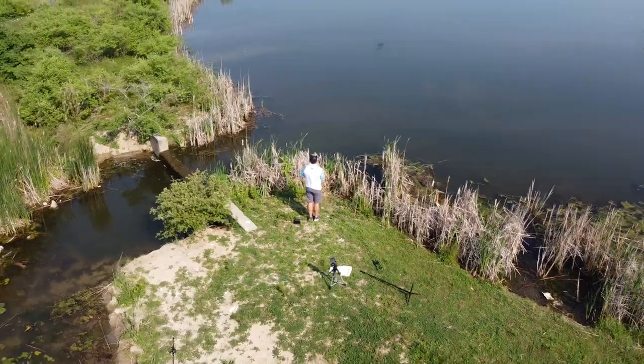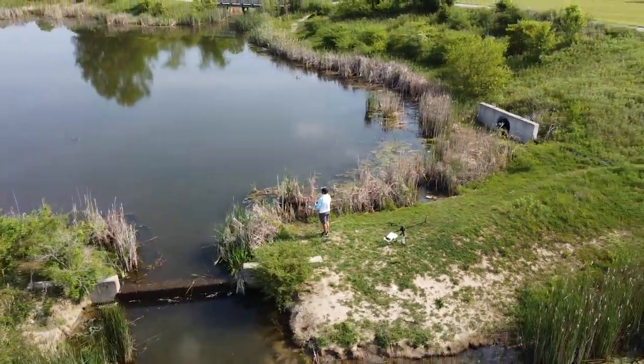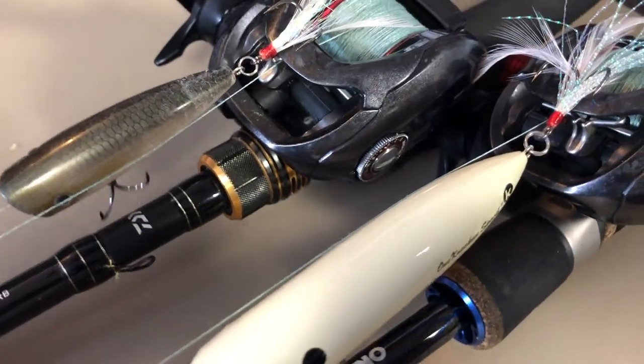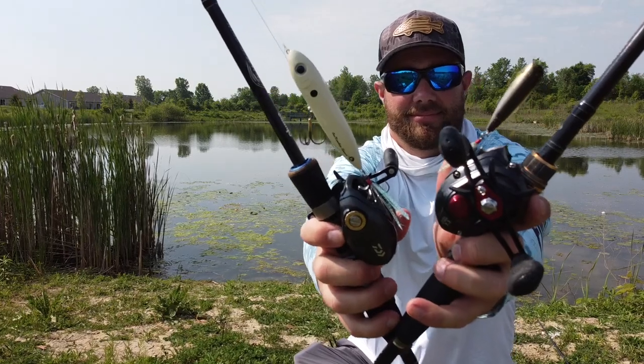Sorry I had to change up the scenery on you, because it's like 93 degrees outside right now and my camera actually overheated and died. Before we get into the two lures and when I like to throw each one, I first wanted to talk about one misconception I hear a lot when it comes to topwater fishing — that topwaters don't work in muddy water. Although topwaters do tend to work better in clear or slightly stained water, they will work in muddy water conditions. There might be lures that work better, but topwaters work extremely well.